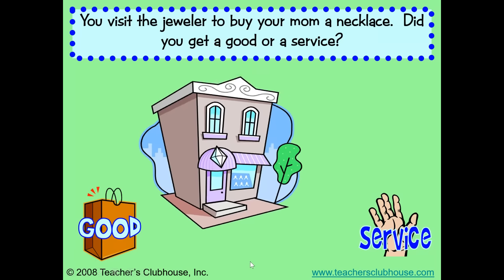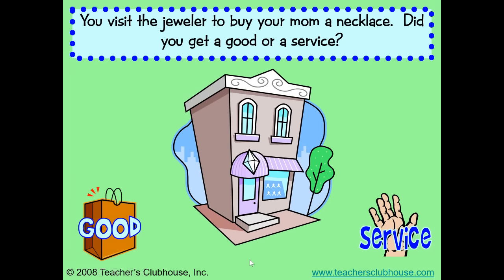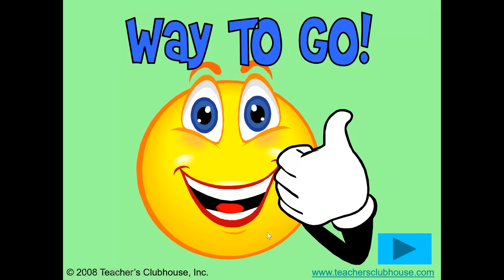You visit the jeweler to buy your mom a necklace. Did you get a good or a service? I hope you said a good. The necklace is something you can touch and carry out with you. That is a good.